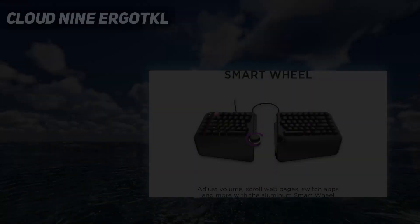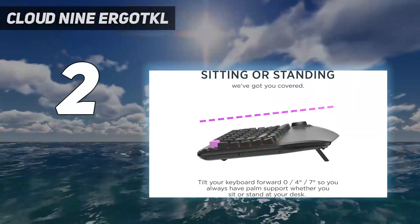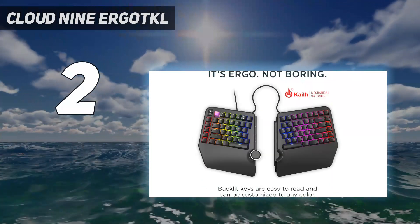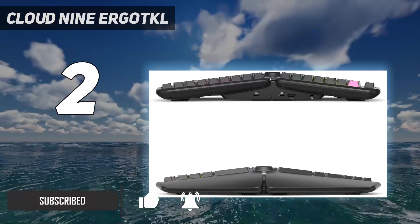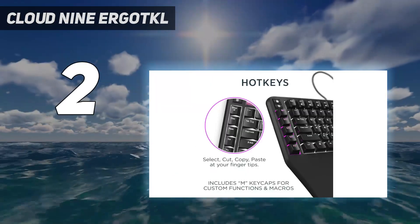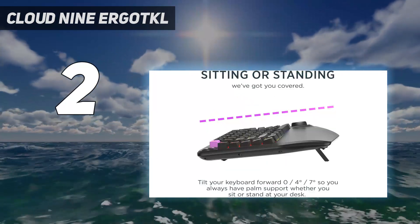Number 2 on my list: the Cloud9 Ergo TKL. Among ergonomic keyboards, the most distinctive design is the split layout. A split keyboard takes time, patience, and more than a bit of practice to transition to. You'll reach out for keys that aren't there, and working both hands feels like patting your head and rubbing your stomach. But the reward is a less physically stressful typing experience, allowing you to keep your arms in a natural position.